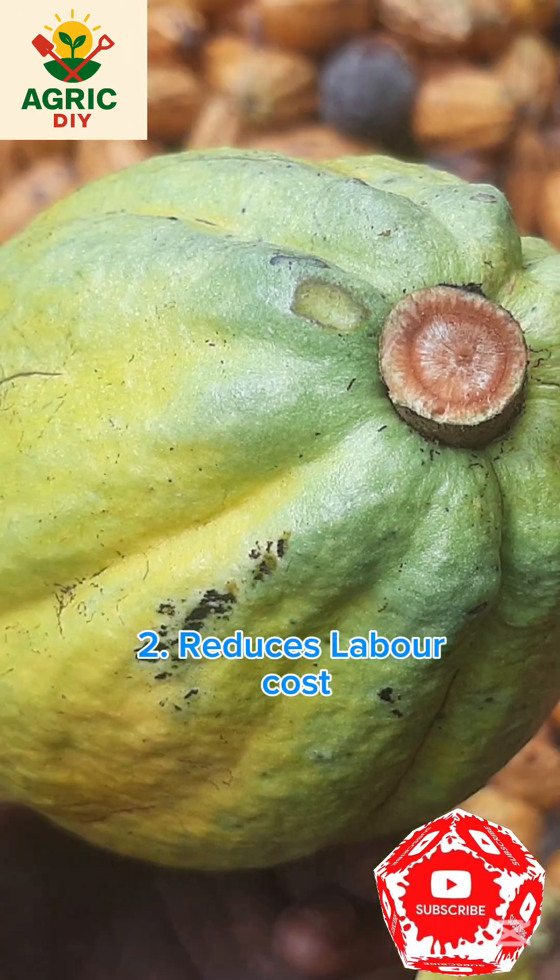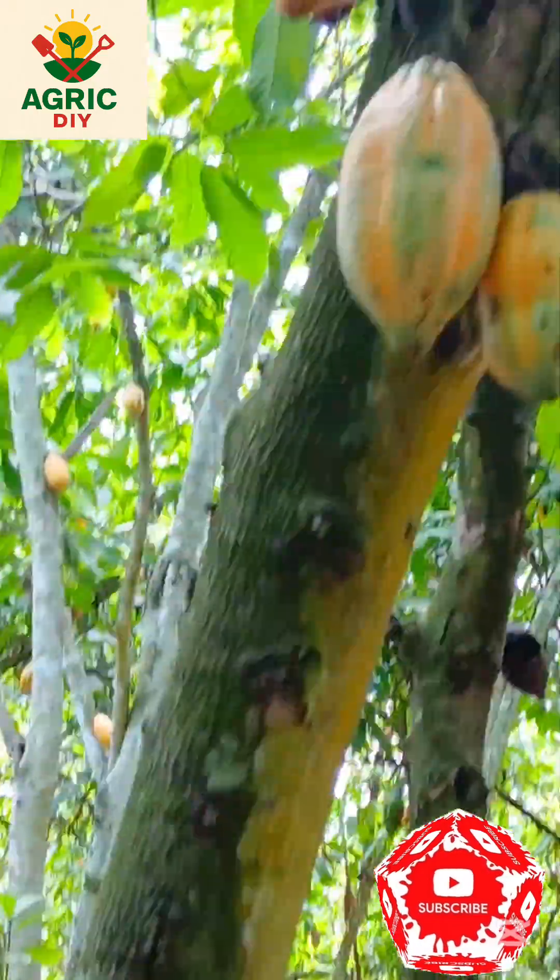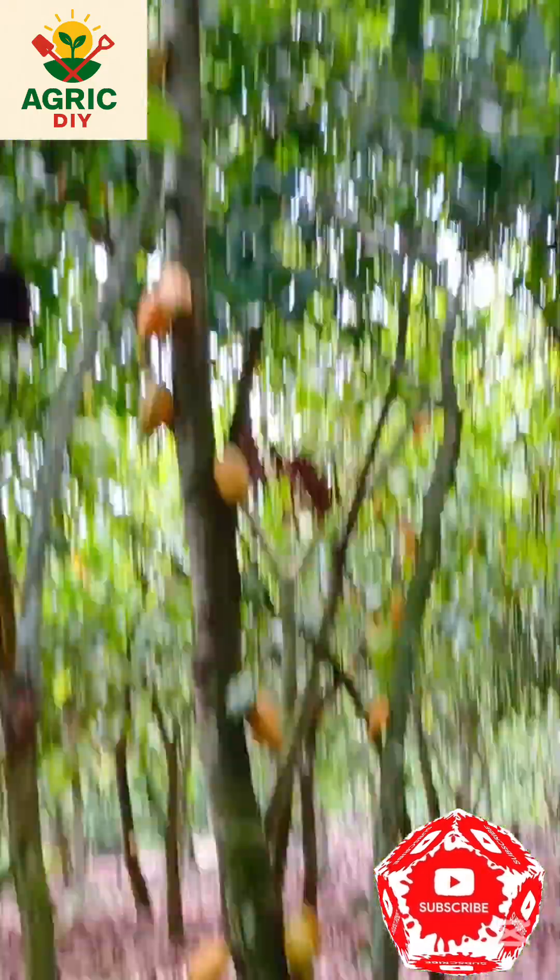2. Reduces Labor Cost. Fewer workers are needed to break cocoa pods, lowering overall labor expenses. It also frees up labor for other tasks such as fermentation and drying.